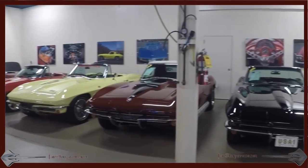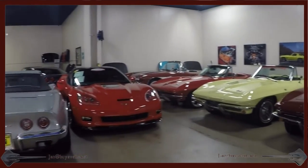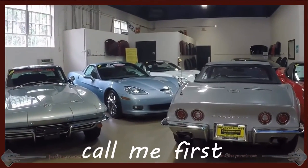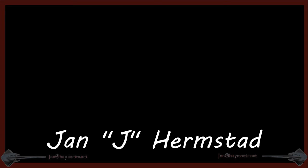We have 150 plus Corvettes at all times — most years from 2015 down to at least '58, '57, somewhere in that range. Call me first: Jan Hermstad at BioVet, 770-414-5552, or myself at 678-680-8801. Thank you for looking.